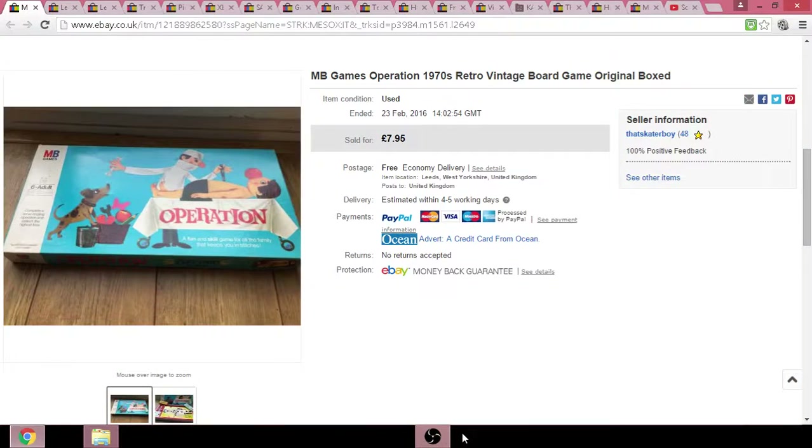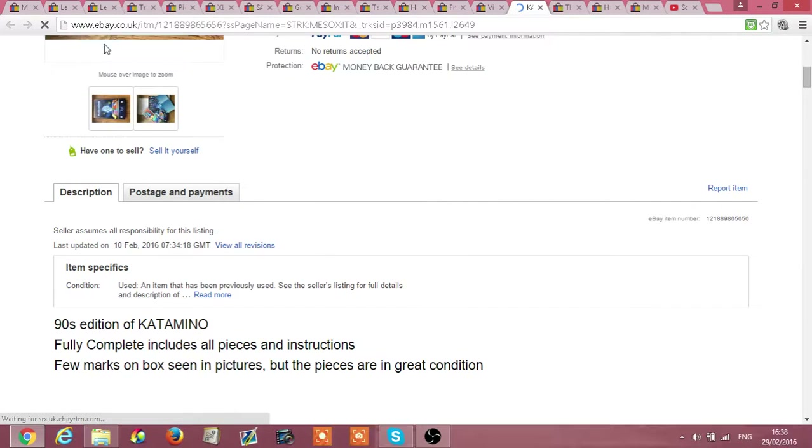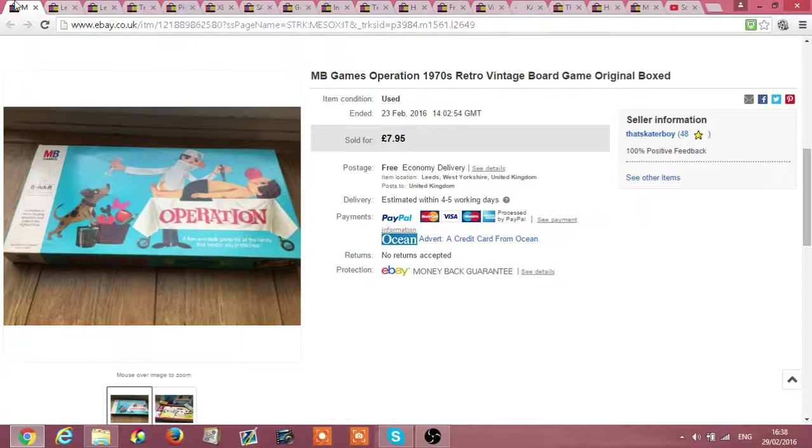What is going on guys, it's Louis and I'm actually a UK eBay part-time reseller. I'm super new to this and this is just a recap of my sales over the past two weeks or so. I apologize for my voice, I have been sick recently, but anyways let's get into the video.